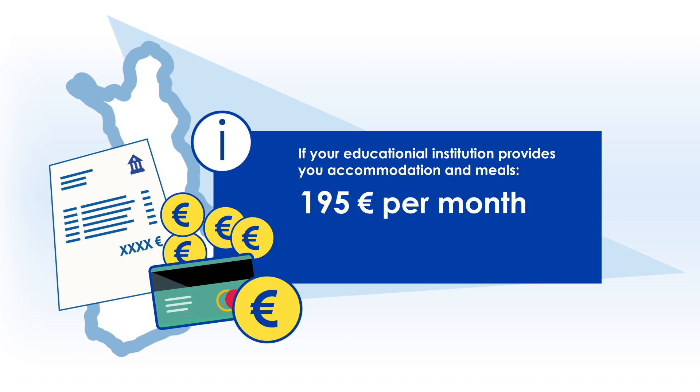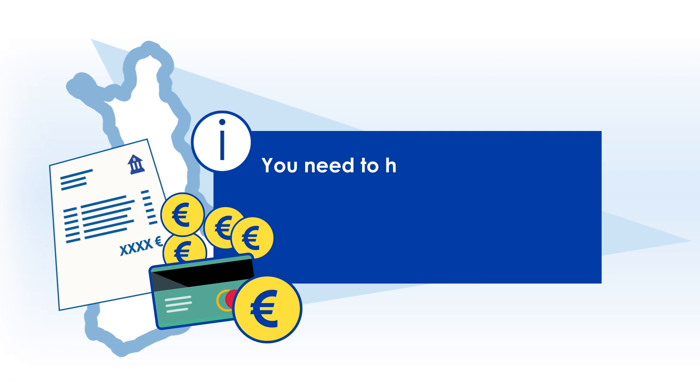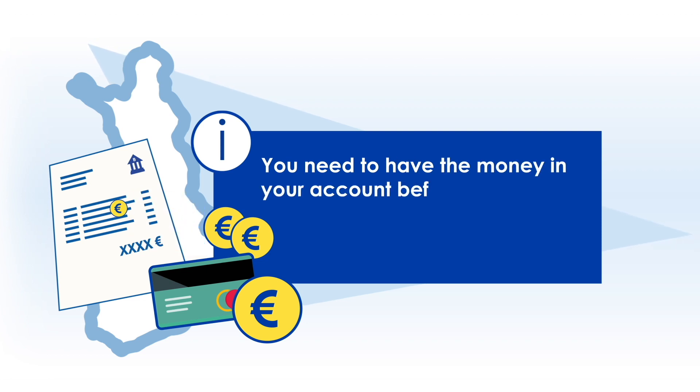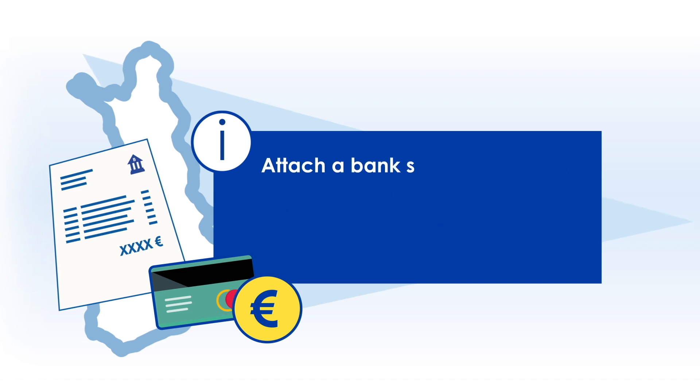If you stay in Finland for more than a year, you need to have €2,340 in your bank account when lodging the application.